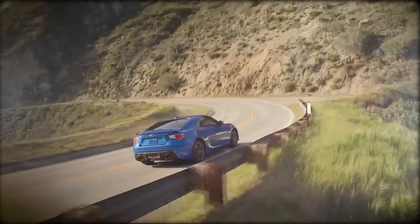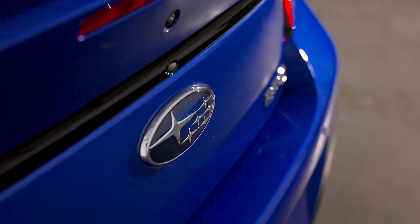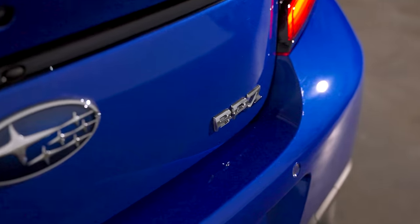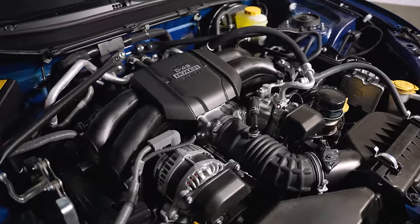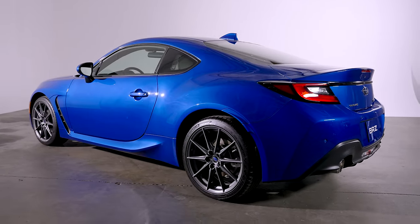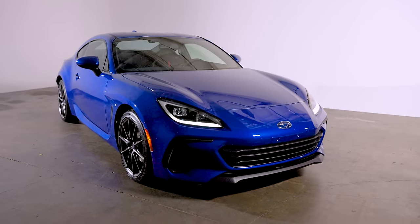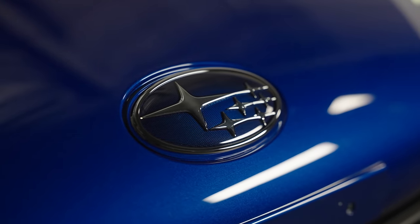For half that money, the last BRZ was already one of the most thrilling, best-handling sports cars at any price. And before anyone's even driven this new BRZ, math tells us that Subaru fixed that car's one and only real flaw. In a world of heavy, complicated, expensive supposed sports cars, I am so happy that a car like this still exists. And you should be, too.